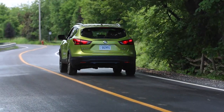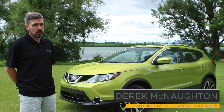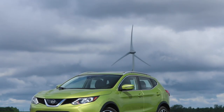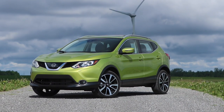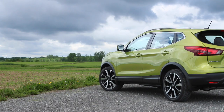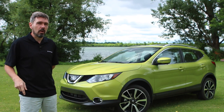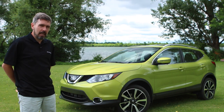Europe has long enjoyed the luxury of getting vehicles well before us here in North America, and the 2017 Nissan Qashqai is one example. This is one of the most popular compact crossover utility vehicles on the continent of Europe, but now it's coming to Canada.